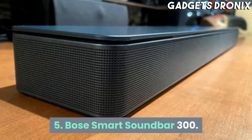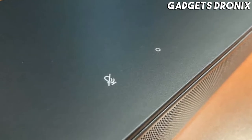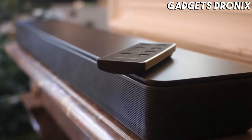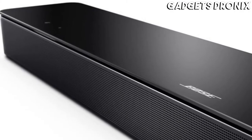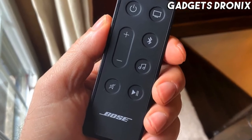Number 5: Bose Smart Soundbar 300. The Bose Smart Soundbar 300 has a compact design and top-notch audio quality. In addition to full Alexa and Google Assistant compatibility, the product has support for Apple AirPlay 2. You can make it the centerpiece of a new multi-room audio system or integrate it into an existing one with other Bose speakers.